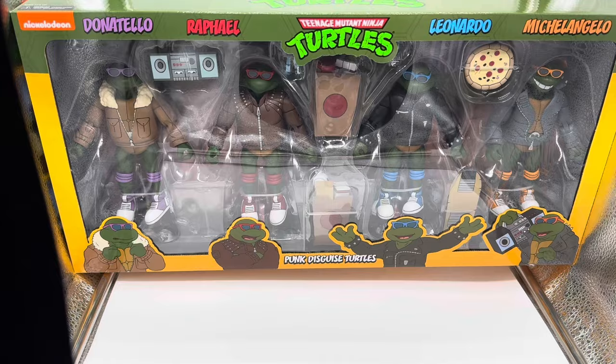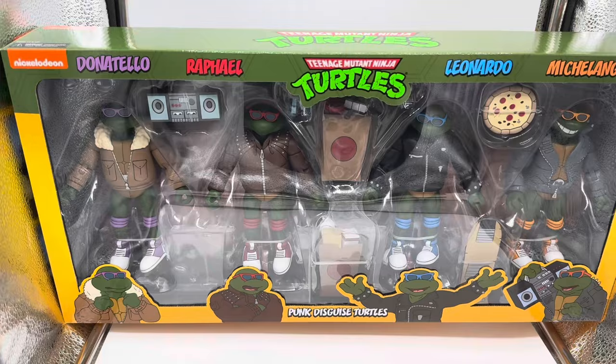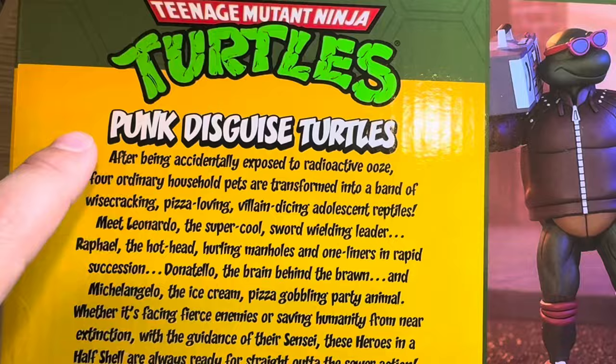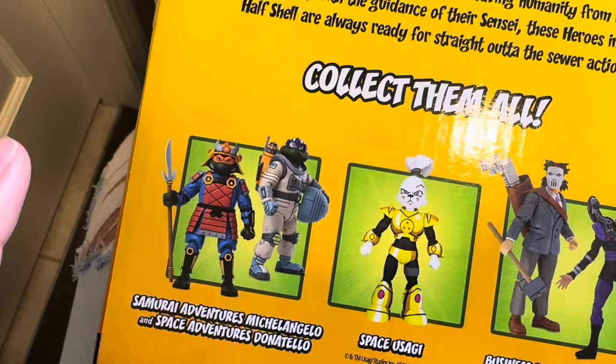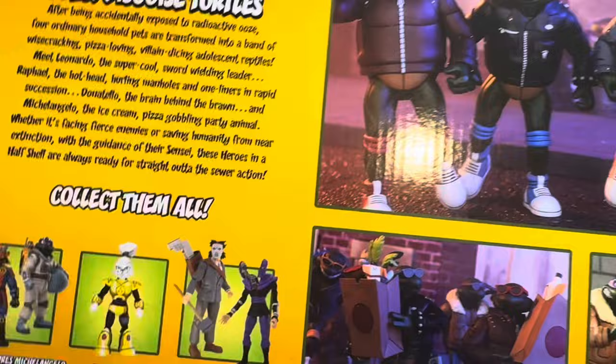Over here we have Donnie, Raph, Leo, and Mikey and all their accessories in here looking fabulous. This retails for $150 or $160 with tax, but let's see if these are worth it. Over here we have the Teenage Mutant Ninja Turtles Punk Disguise turtles. It has the original packaging we've seen with all the turtle figures. Also on the back we have the other Hall-a-thon items — Space Donnie, Samurai Mikey, Yusagi Jumbo, and the Casey Jones and Broken Fuzzle set.